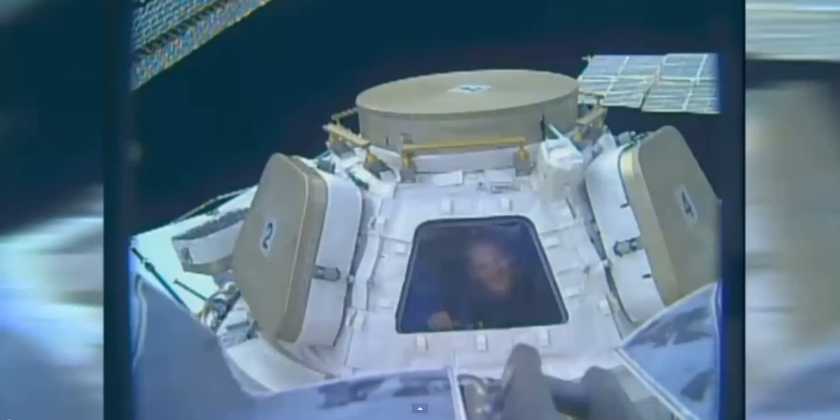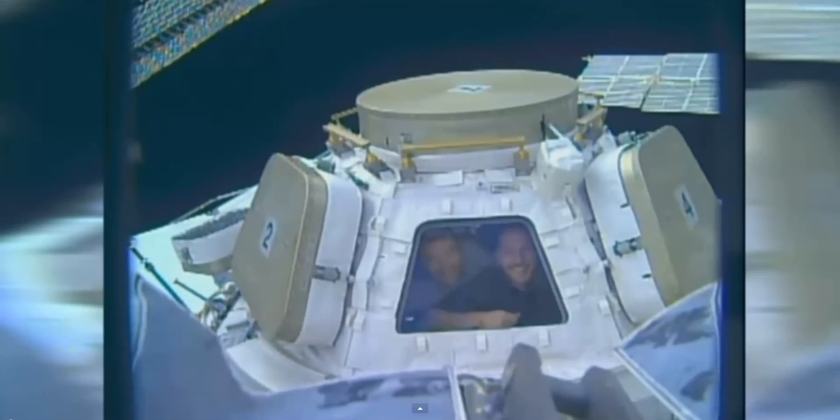It doesn't look like space, but that's not what I'm talking about. What I would like is for flat earthers and the people who say the International Space Station is fake — I want to see if you can debunk this.